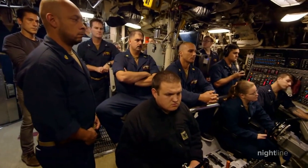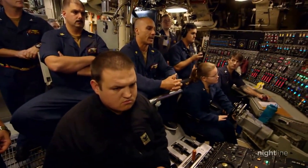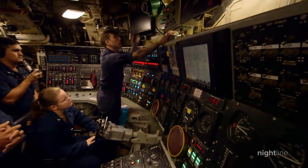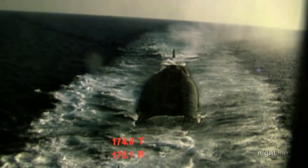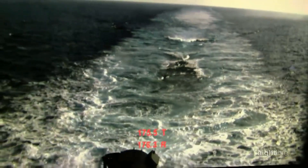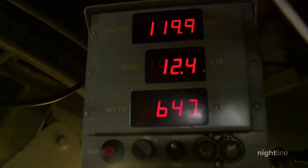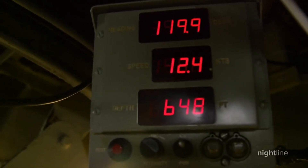Inside the submarine control room, they are about to deliver the order to descend. Dive, dive, dive. A camera shows the submarine disappearing under the water's surface — eventually descending 400, 500, more than 600 feet beneath the surface of the sea.